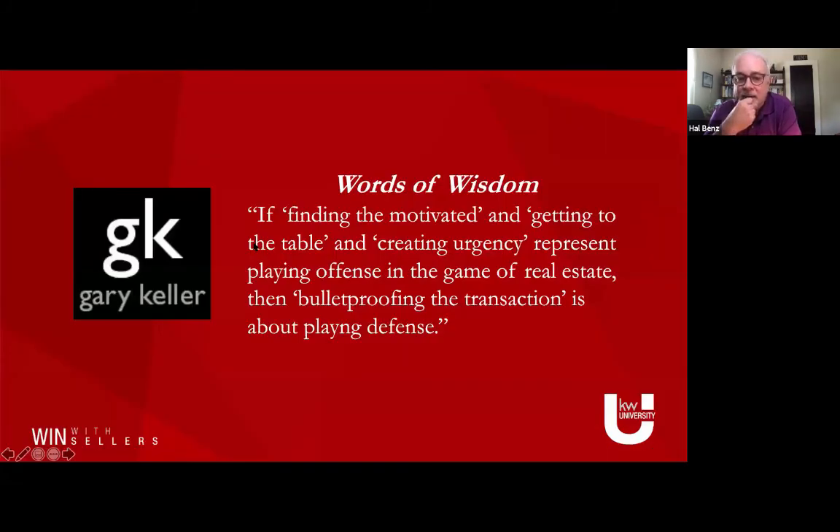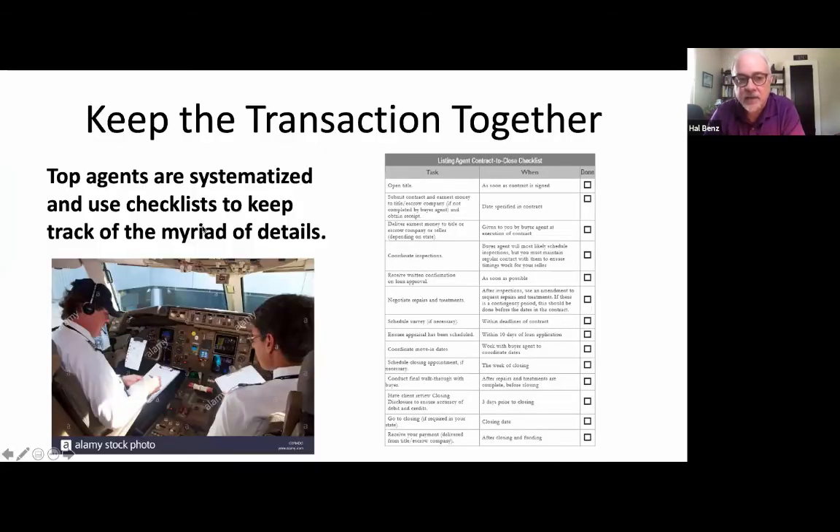Back to Gary's words of wisdom: finding the motivated, getting to the table, and creating urgency represents playing offense in the game of real estate. Bulletproofing the deal and getting it through that entire sequence is playing defense. We go into a different posture here — a defensive posture.